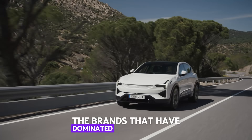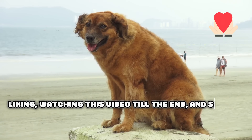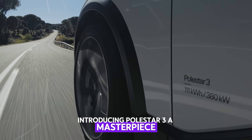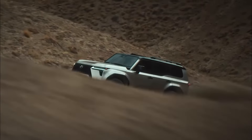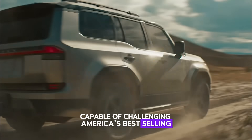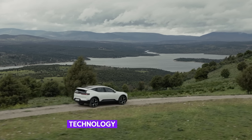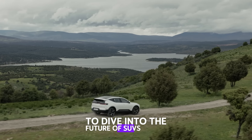Forget about the brands that have dominated America's luxury SUV market for years. Introducing Polestar 3, a masterpiece redefining luxury in the world of electric vehicles. But what makes Polestar 3 capable of challenging America's best-selling brand, Lexus? In this video, we'll explore Polestar 3's strengths in design, technology, and performance. Watch till the end to dive into the future of SUVs.